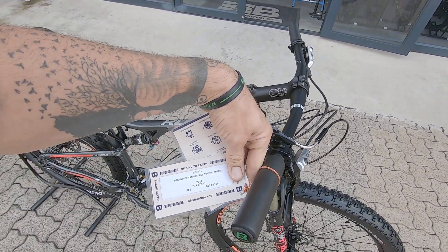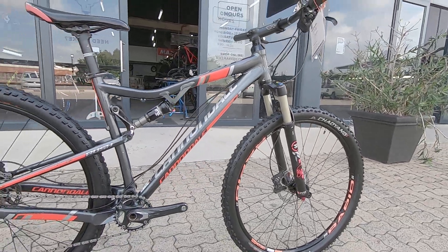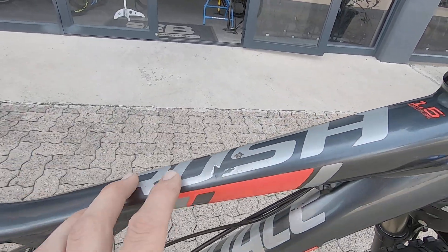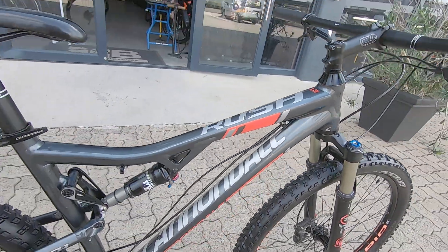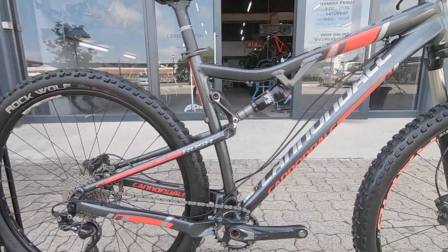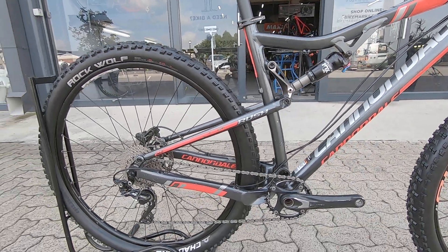We've got a 2014 Cannondale Rush and this is a large, so suited to that larger rider. Very, very good-looking rig. A couple of scuffs I noticed on top of there — that's more like wear damage, probably from a bag that the rider was carrying on the top tube. But apart from that the bike's looking pretty neat. One or two scuffs on this triangle over there as well.